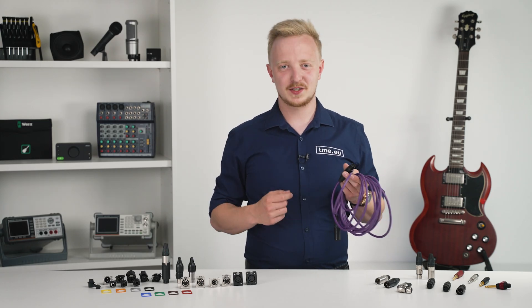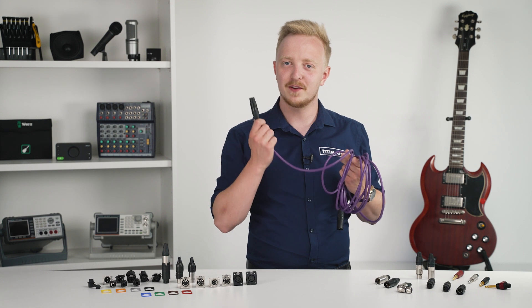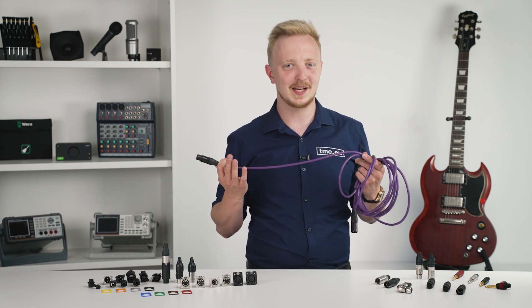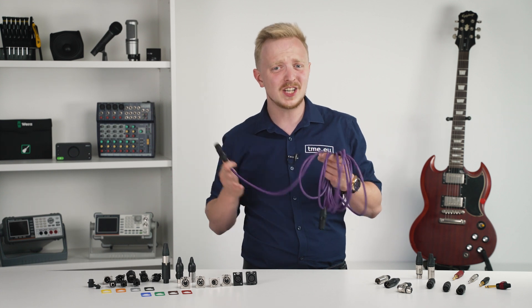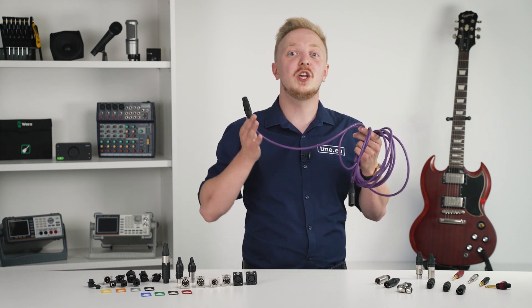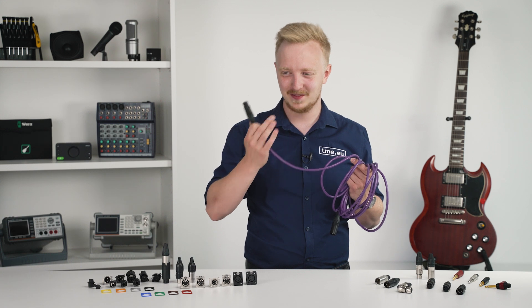Some say that the cable is the core of every audio system, but the connectors are the first point of failure in any sound reinforcement system. So how is it that a company from such a small country made such a huge impact on audio systems? Today's topic: Neutrik.